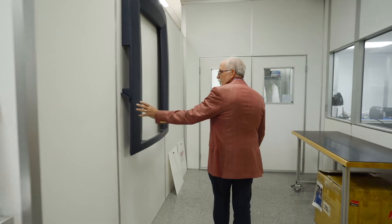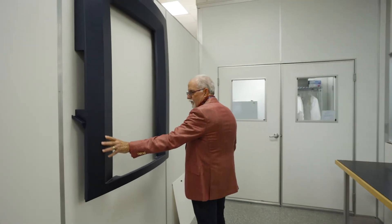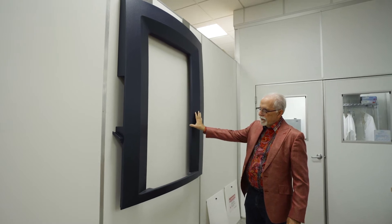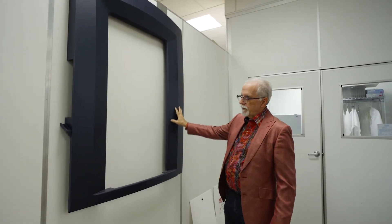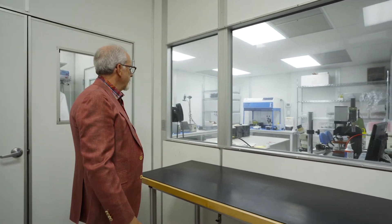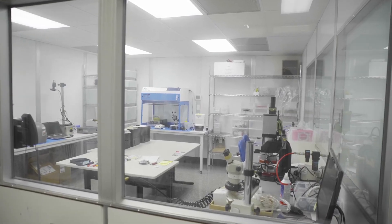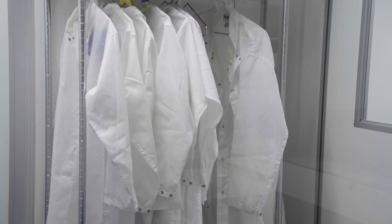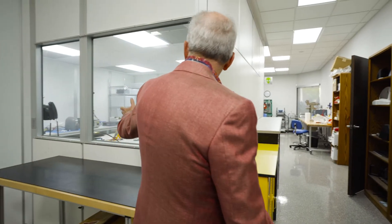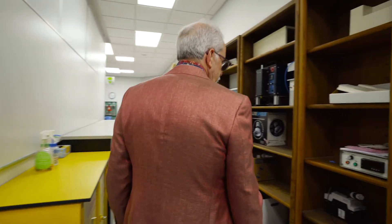Here's an example of what that four-foot by eight-foot router can cut — this is a big bezel for a product that we designed. This is our class 10,000 clean room. It's not set up for clean work right now — we have an upcoming laser project we're setting it up for. It's a very useful room that we can configure project-specifically.